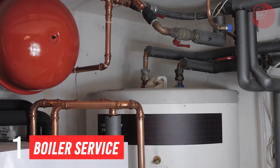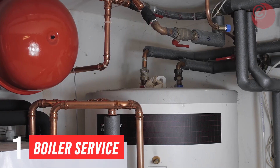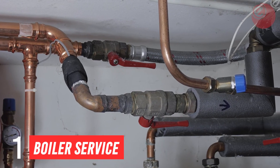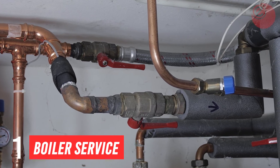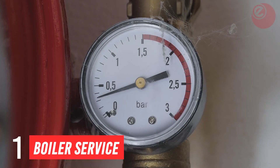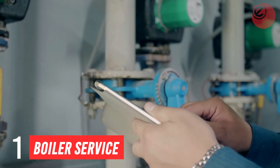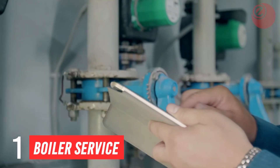Tip 1: Get your boiler serviced. If you have an old boiler, it's probably time for an upgrade. Defective boilers can increase your heating bill massively, as they will need to work significantly harder to bring your home up to the desired temperature. It is recommended that you get your boiler serviced every 12 months.